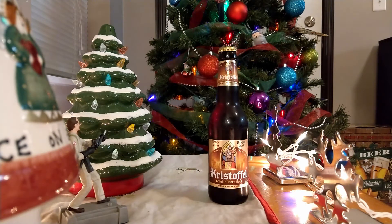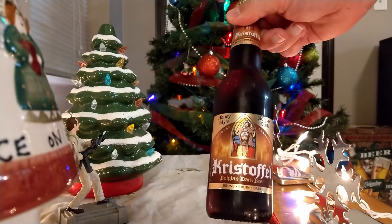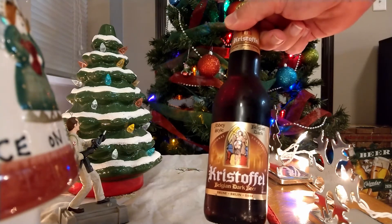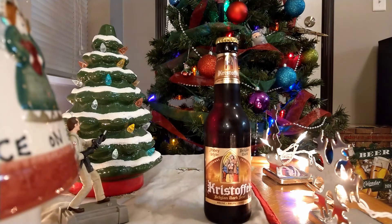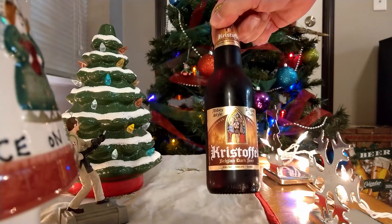I've never had a Belgian dark beer, so I don't know if this will actually be true to what a Belgian dark is. But I know I've had Belgian light ales, or light beers, and I really liked those back when I drank beer more often. So we'll see if I like the dark side of the Belgian. This is Christoffel's Belgian dark beer.